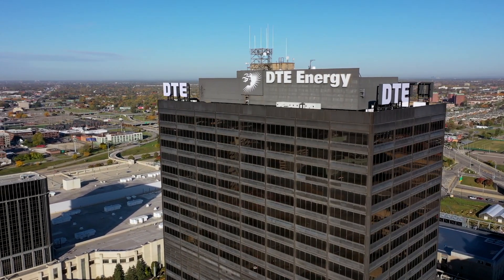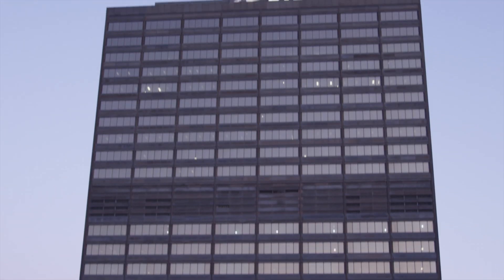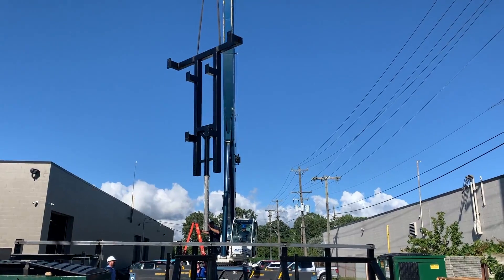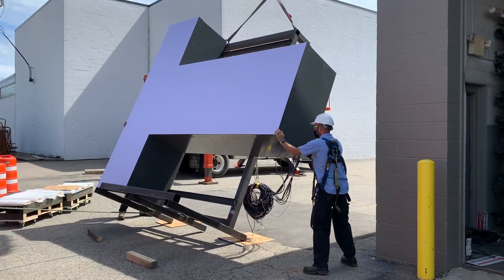In February of 2020, the team at Philips Sign & Lighting were tasked to create four sets of color-changing channel letters for the rooftop of DTE corporate headquarters in downtown Detroit. But these weren't your average channel letters. At a height of 12 feet and a depth of 30 inches, this was going to be a custom fabrication like no other.